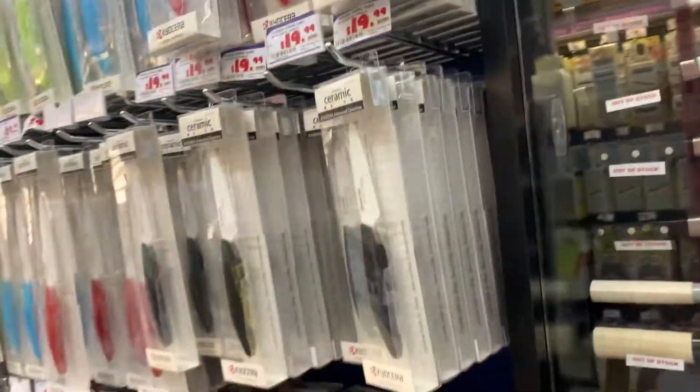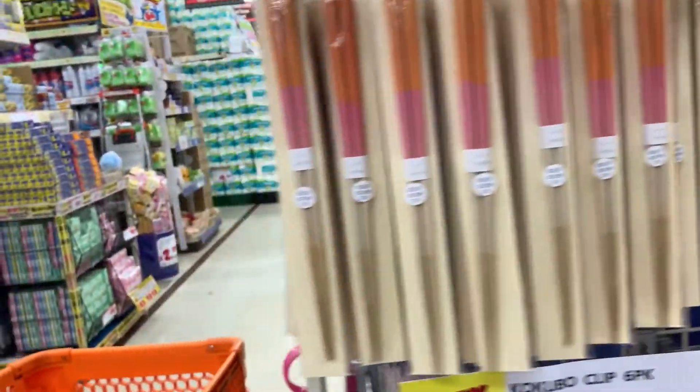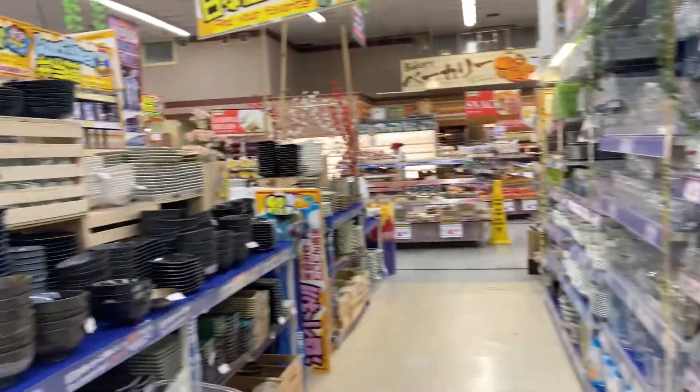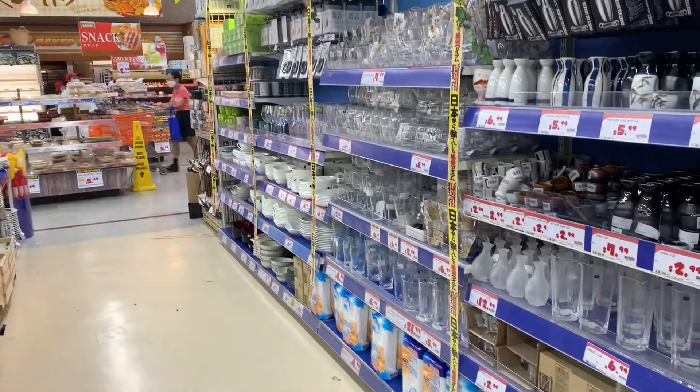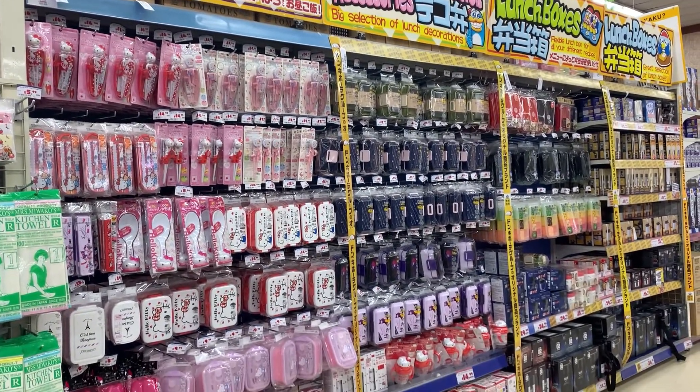And knives, too — honestly, this place has a lot of things. So if you are looking for something, whether temporary or permanent, it's a good place to come look. It's very well priced. We are about to head out after picking up a few things, so hope you enjoyed this and see you in the next video!